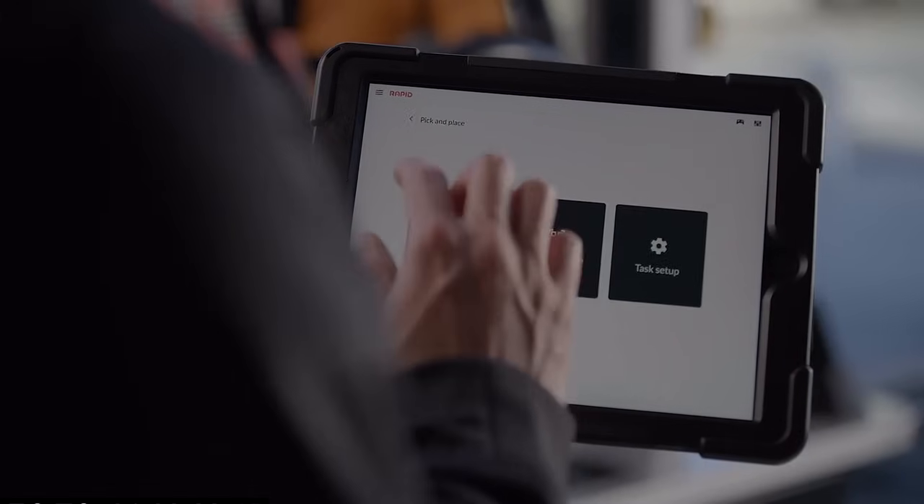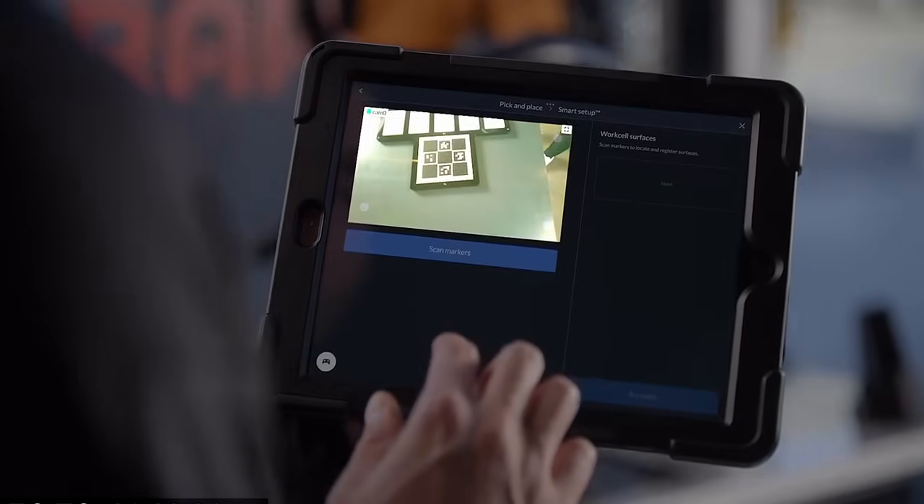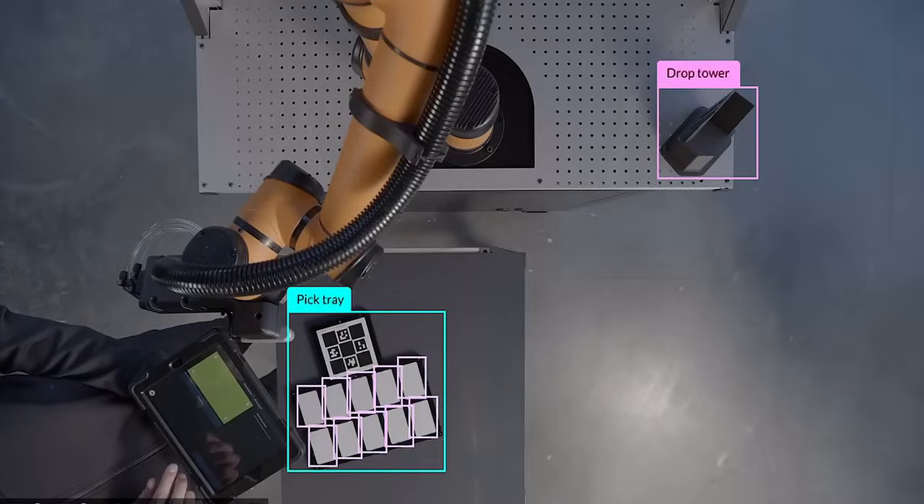A lot of small and medium-sized manufacturing companies think that bringing in robotics is going to require a lot of additional training for their staff, but that's really not true. This is something that would be easy to add to the workload of a five-axis operator or really anybody working on the shop floor. The skills those people have are much harder — it's harder to run a five-axis machining center than to set up something like this.